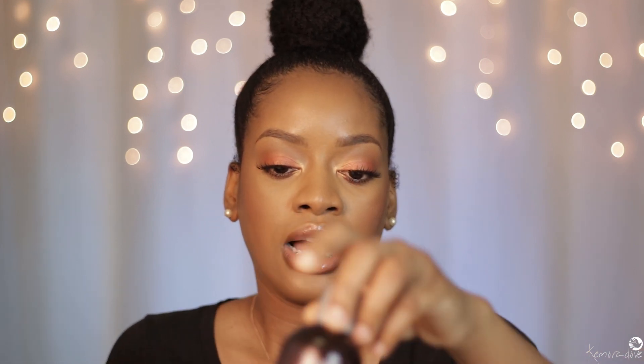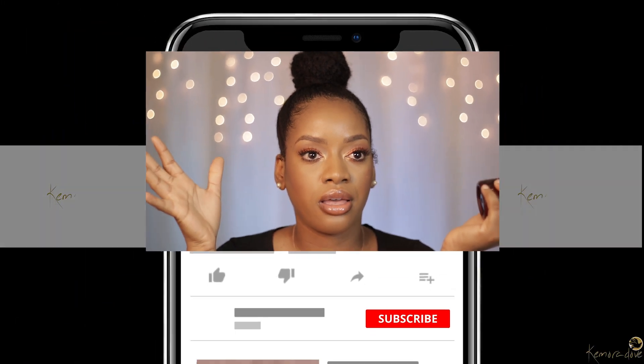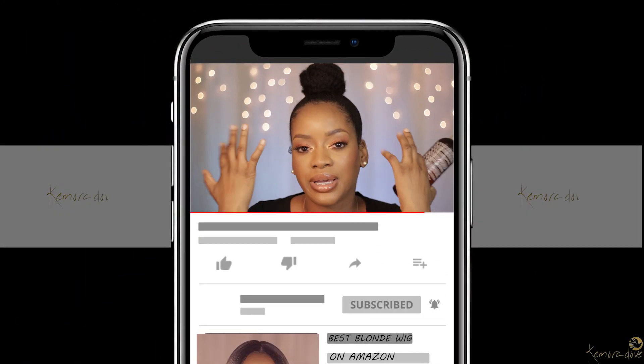I'm just gonna grab something and show you. This is a shampoo that I use. I don't use a lot of shampoo — I try to concentrate it mainly on my scalp because my hair is already so dry, but I know it's important to clean my scalp, especially when using a lot of oils. Every now and again I'll give it a good clean, but I mainly just wash and use conditioner.